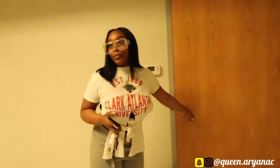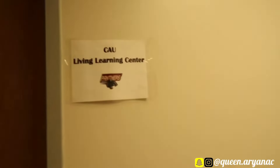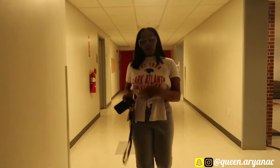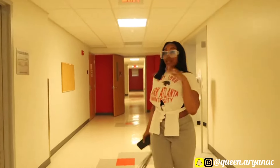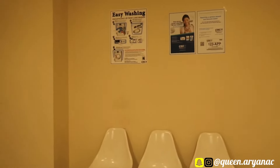The laundry room is all the way this way. So basically this is where I come — I'll come down to the basement to study and all that. The laundry room is also located in the basement. These are the washers, these are the dryers. This is where you come to wash your clothes.